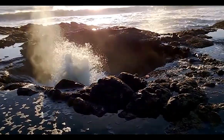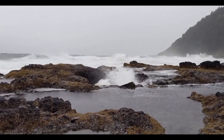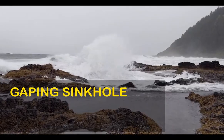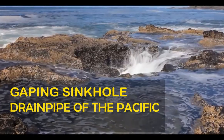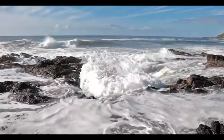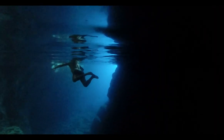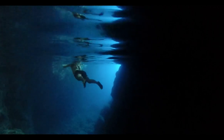Thor's Well is kind of a gigantic hole and a surprising saltwater fountain. It is also called a gaping sinkhole, the drainpipe of the Pacific, or even a gate to hell. Thor's Well is shown as a bottomless sinkhole — but actually, it's not bottomless. However, it is a very dangerous natural wonder.